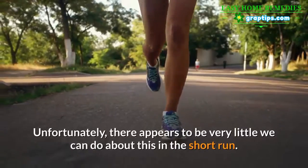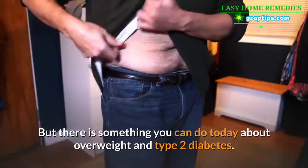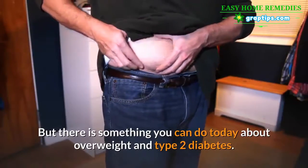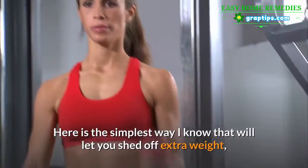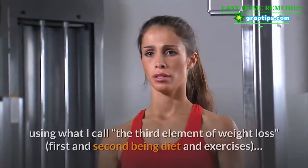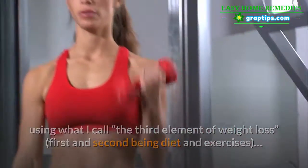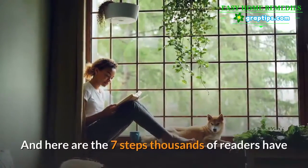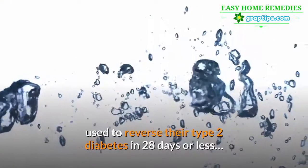Unfortunately, there appears to be very little we can do about this in the short run. But there is something you can do today about overweight and type 2 diabetes. Here is the simplest way to shed extra weight using what I call the third element of weight loss, the first and second being diet and exercise. And here are the 7 steps thousands of readers have used to reverse their type 2 diabetes in 28 days or less.